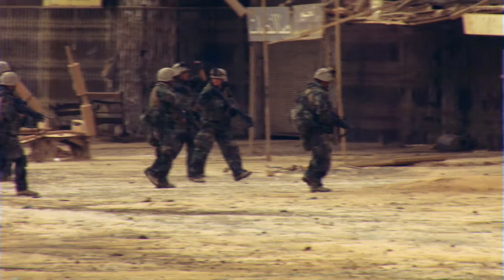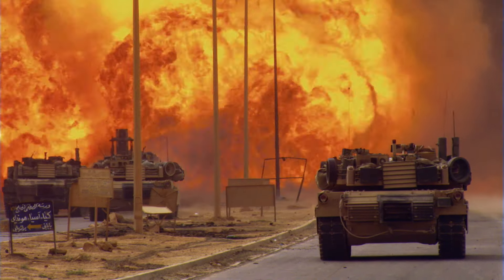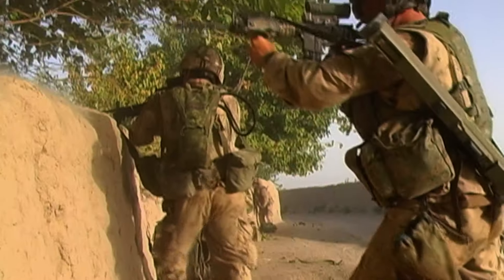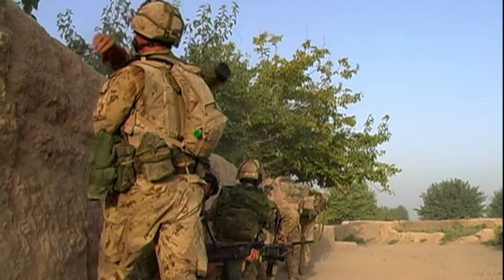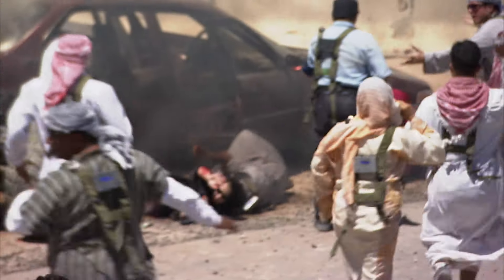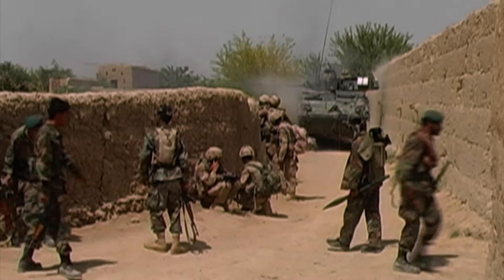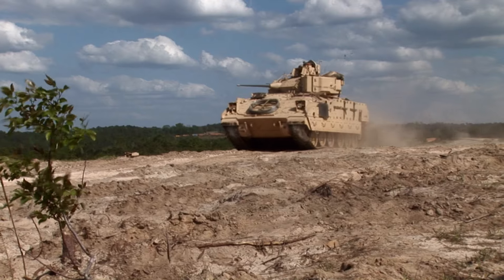Modern combat. Fast. Violent. Lethal. The threats posed to infantry and other combat soldiers are incredible. Bullets, shrapnel, IEDs — all can kill in a heartbeat. Infantry need protection. Real good protection.